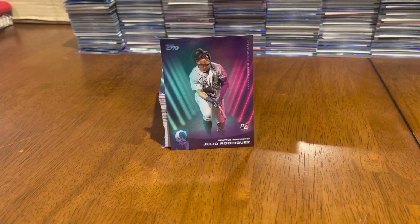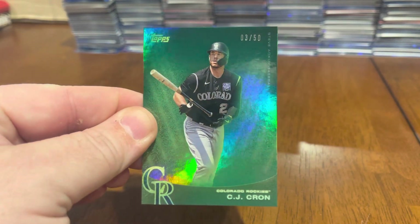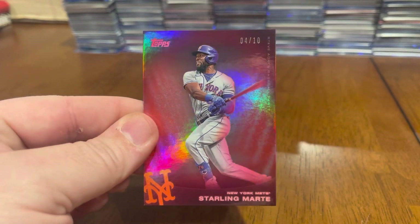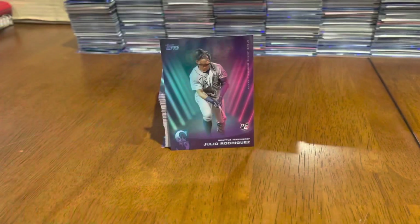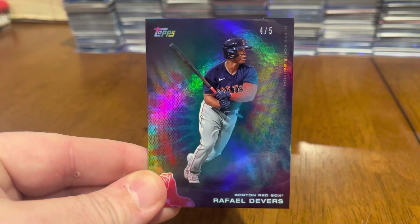And one green out of 50 — C.J. Cron, 3 out of 50. One numbered out of 10, Red Parallel, 4 out of 10 — Starling Marte. And luckily enough, one numbered out of 5. This is like a tie-dye, 4 out of 5 — Rafael Devers. They're pretty sweet looking with that tie-dye in the background.